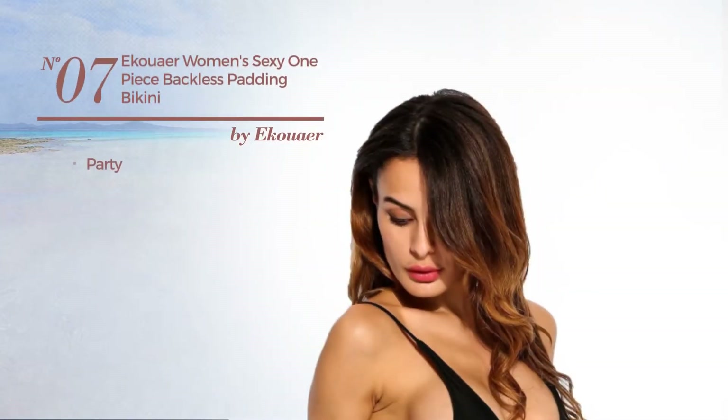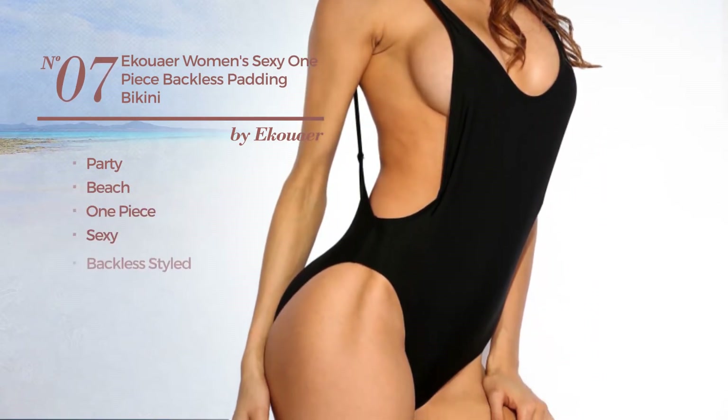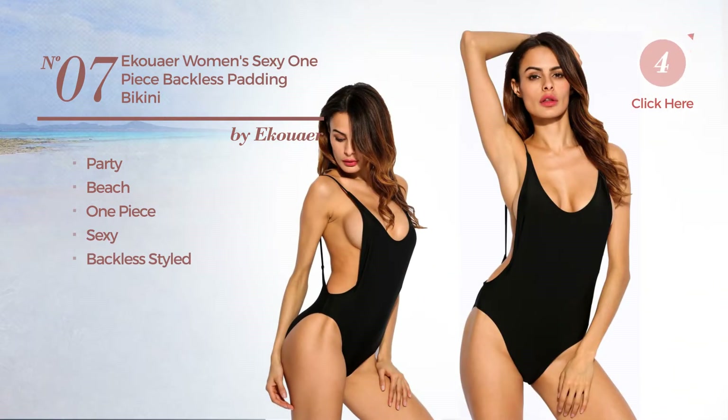Number 7, a party beach one piece swimsuit. Featuring a sexy look, with a backless style. Available in 5 colors.